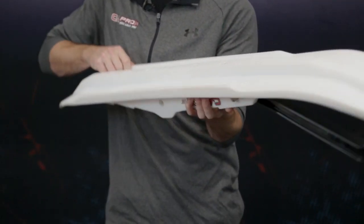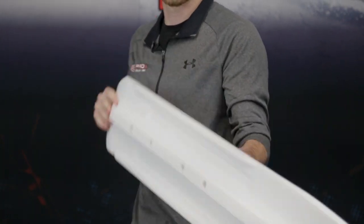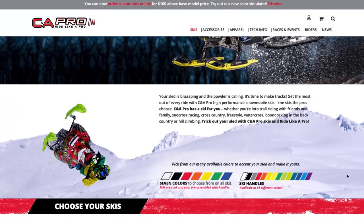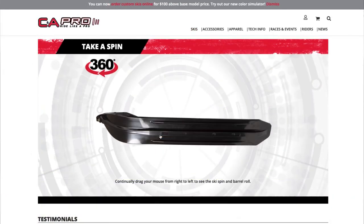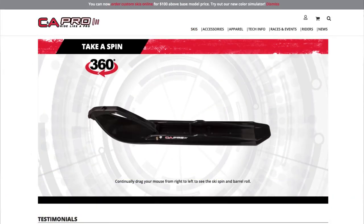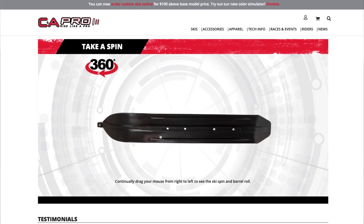Also with our XCS ski, we have very pronounced outboard keels, which reduce darting and increase handling. For more information on our products, please check us out online. We have multiple images, including a 360-degree design of our ski where you can rotate the model 360 degrees to see all features of our skis.